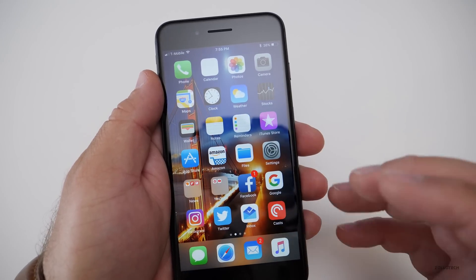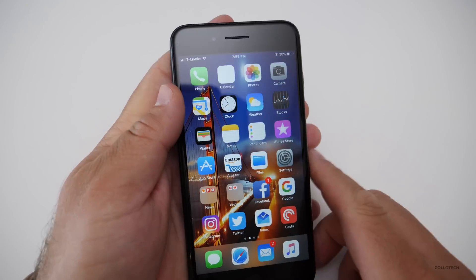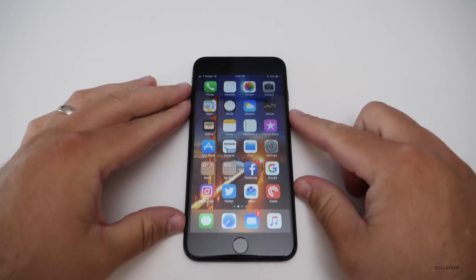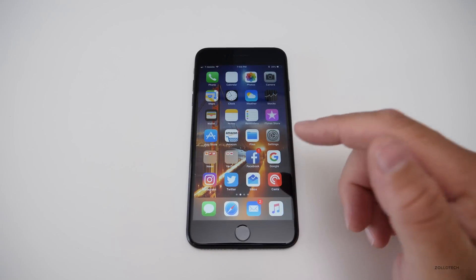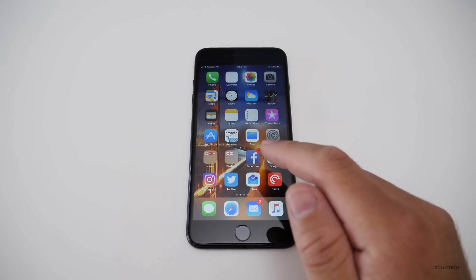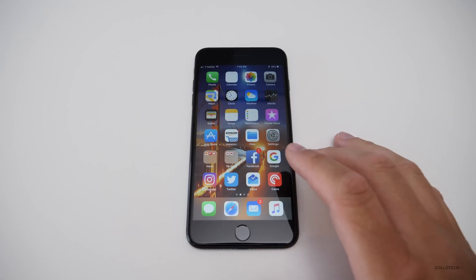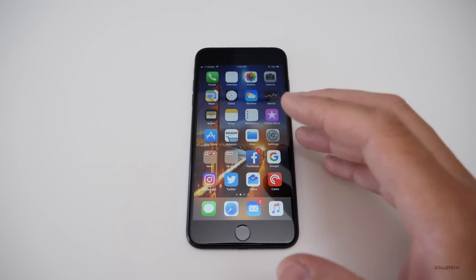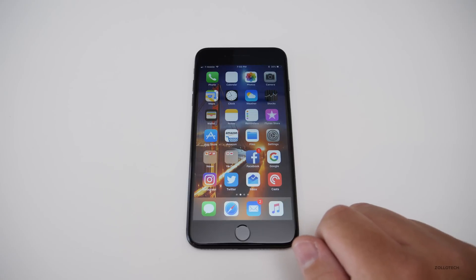We have basically until September to look forward to the final release to the public, with the public beta probably coming to testers in a couple of weeks. Let me know if you've found anything new in the comments below. If you'd like this wallpaper, I'll leave a link in the description below. Be sure to follow me on Twitter — I'll leave a link to that in the description as well. Thanks for watching, this is Aaron, I'll see you next time.